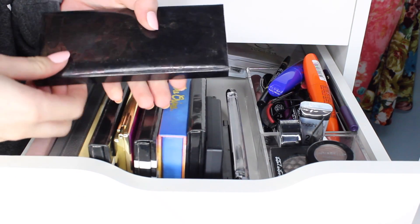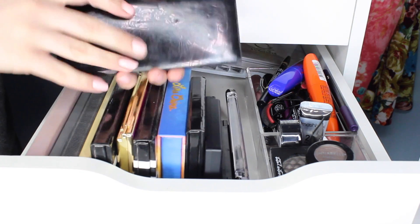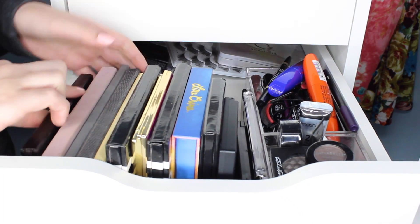This was in my most recent haul — this is the Laura Mercier Eye Art Artist palette. Really pretty. Haven't gotten a chance to play with that yet.